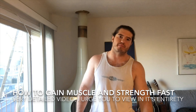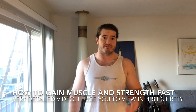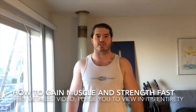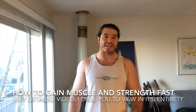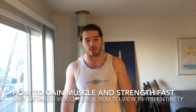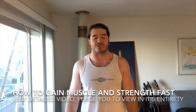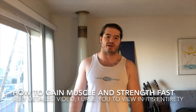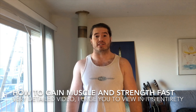Hello everyone, my name is Max with Strength Surge. If you are new to the channel, be sure to subscribe — I regularly post informative videos and give tips, tricks, and secrets on training, and I also post some of my own training content.